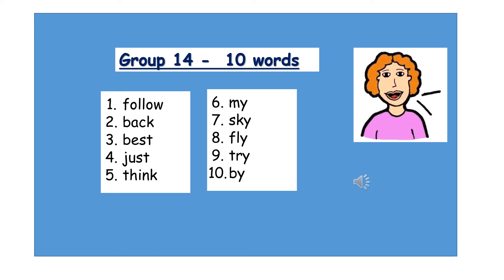How many words can you spell on your own? Let's try. Number one: Follow. Number two: Back. Number three: Best. Number four: Just. Number five: Think.